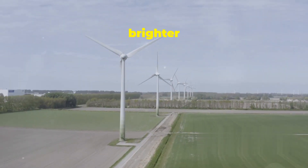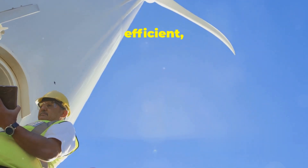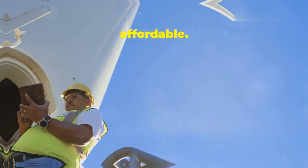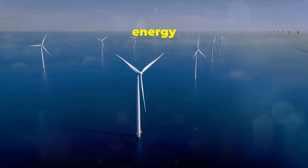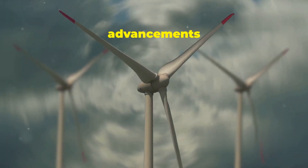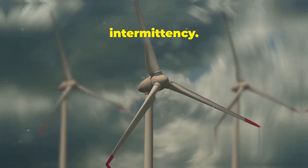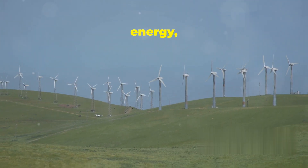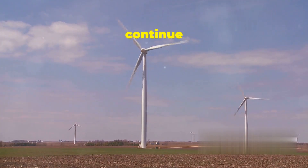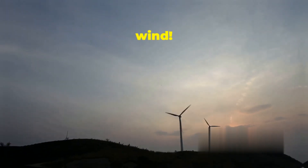The future of wind energy is brighter than ever. As technology advances, wind turbines are becoming more efficient, more powerful, and more affordable. Floating offshore wind farms are opening up new possibilities for harnessing wind energy in deeper waters, and advancements in energy storage are helping to address the issue of intermittency. Wind energy is already playing a vital role in the global transition to clean energy, and its importance will only continue to grow. By embracing this powerful and abundant resource, we can create a brighter future powered by the wind.